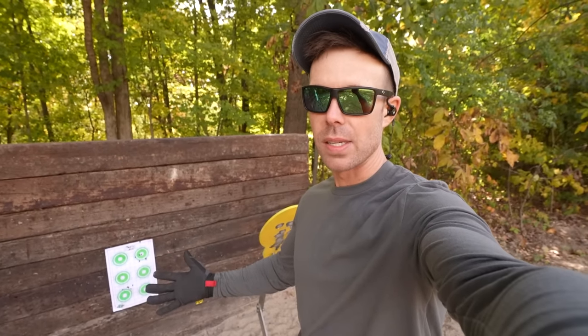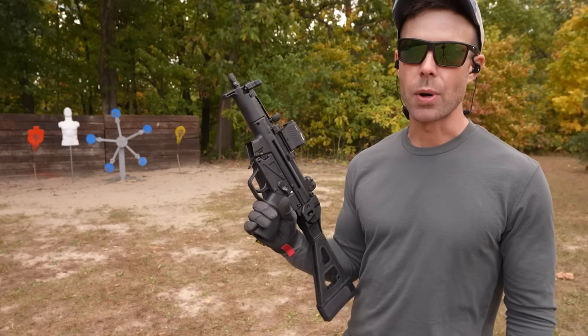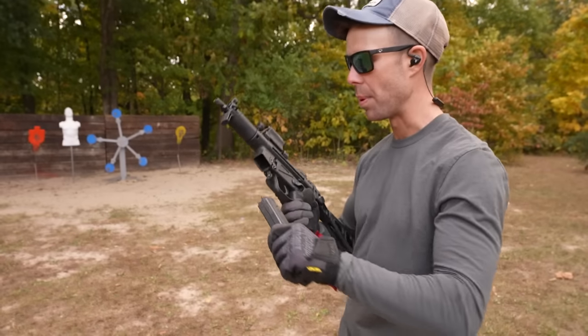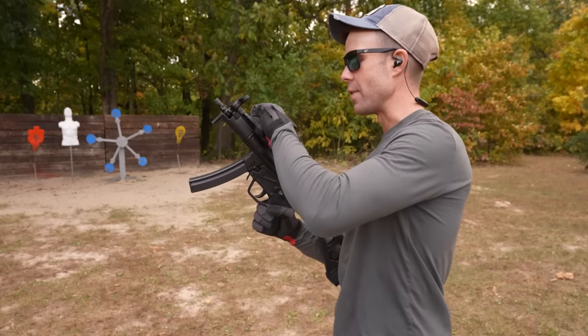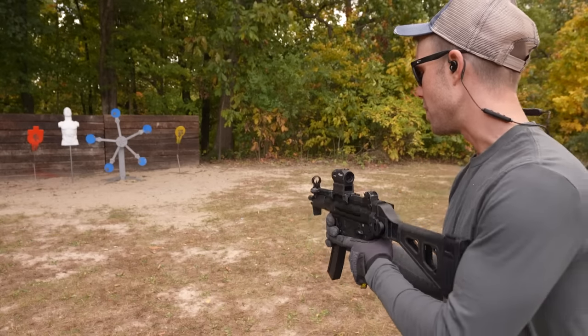But is it a $4,000 accuracy difference? When it comes to self-defense, obviously most people like to use hollow points, so we're going to make sure both of these guns can run them. We're using the 124 grain Federal Punch, starting with the Century. I had 16 left so we'll shoot eight out of each gun.